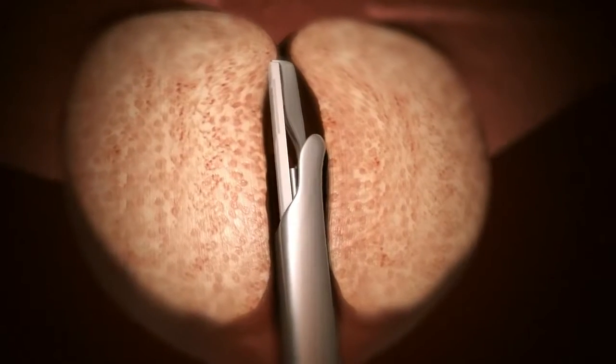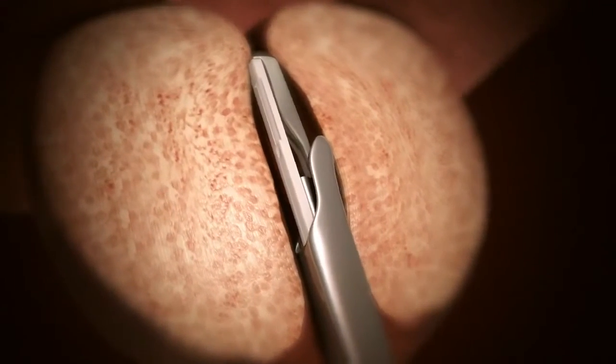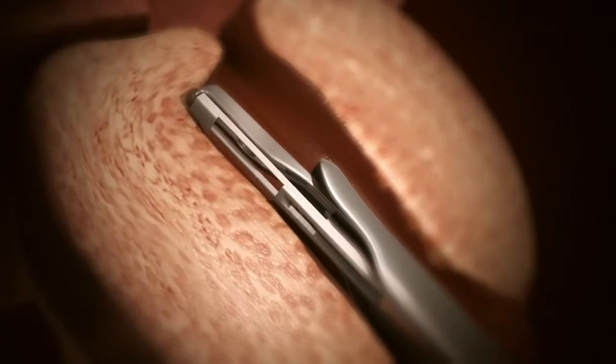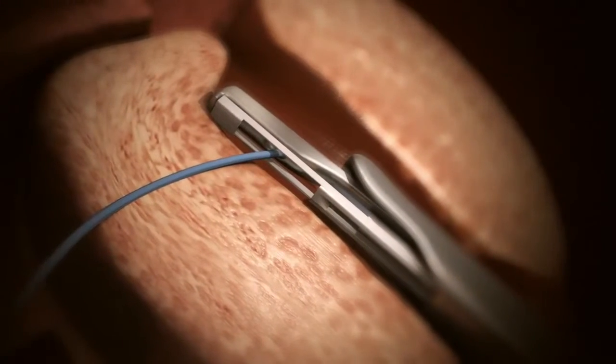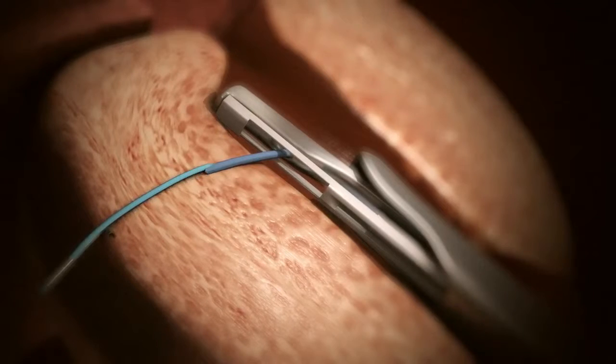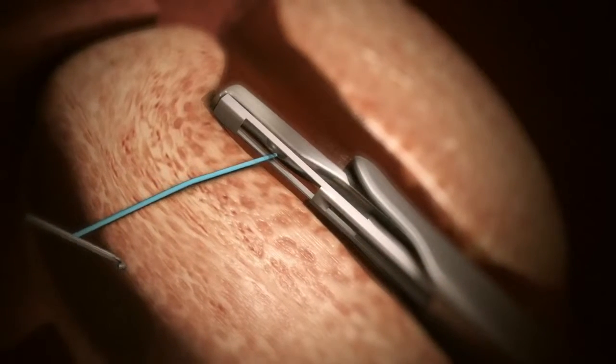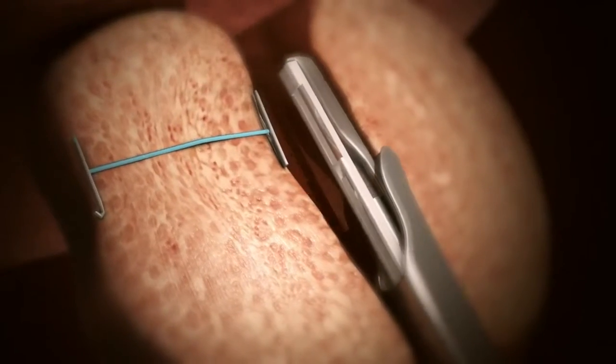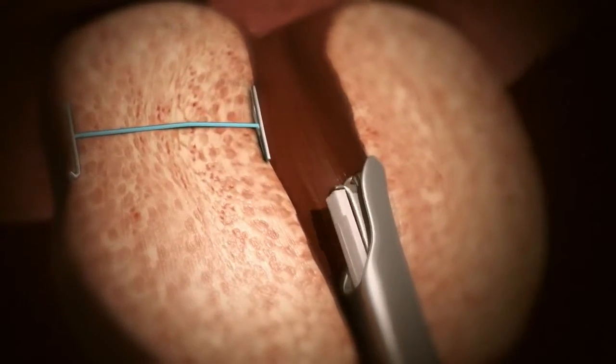Under endoscopic guidance, the UroLift system is gently placed into the urethra to the area blocked by the enlarged prostate and moves the obstructing prostate tissue out of the way, thus opening the urethra. Through a fine 19-gauge needle, an implant is deployed that holds the prostate in this new, less obstructed shape.